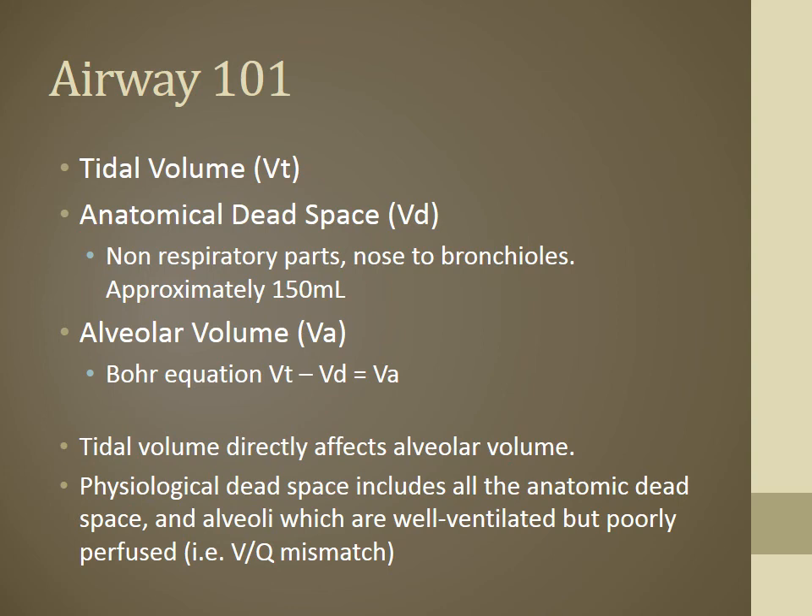Tidal volume has a great effect on ventilation. If you're ventilating a patient and not giving appropriate volume, you may not provide enough to reach the alveoli or oxygenate them. Physiological dead space includes all your anatomic dead space plus space that's ventilated but poorly perfused — the VQ mismatch, a ventilation-perfusion mismatch. An example would be a pulmonary embolism, where ventilation is occurring but there's no perfusion getting to where it needs to be.